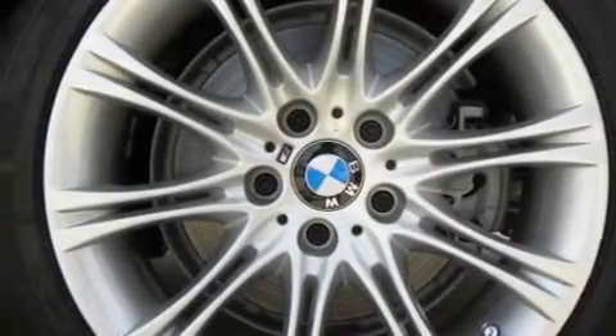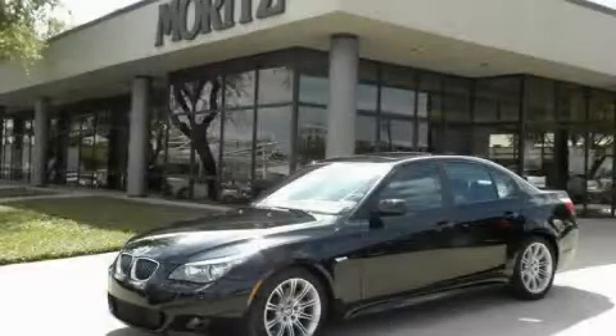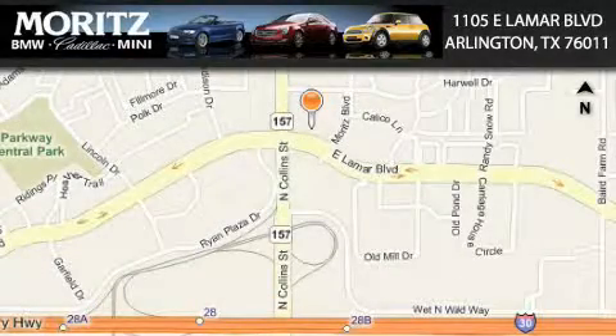This car won't last long at this price. Call and arrange a test drive now. Moretz Cadillac BMW Mini is located at 1105 East Lamar Boulevard in Arlington. Our goal is to exceed all of your expectations to ensure that you'll return for future visits.